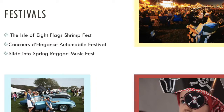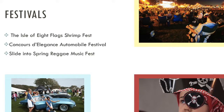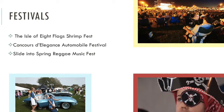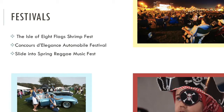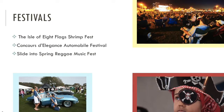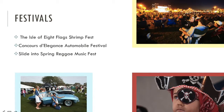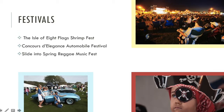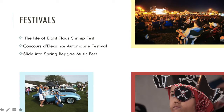Another thing the island is known for is their outrageous festivals. The Isle of Eight Flags Shrimp Fest is the city's largest tourist event and pulls in over 150,000 people on average. There's also the Concord de Elegance Automobile Festival and the Slide into Spring Reggae Music Fest. With so many unique and enjoyable events, it's easy to find something for everyone to enjoy.